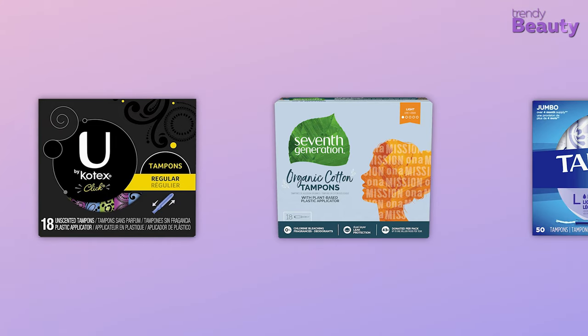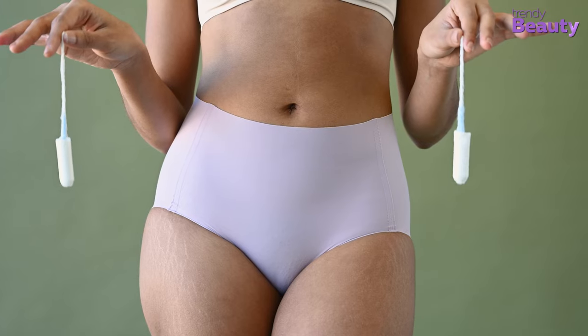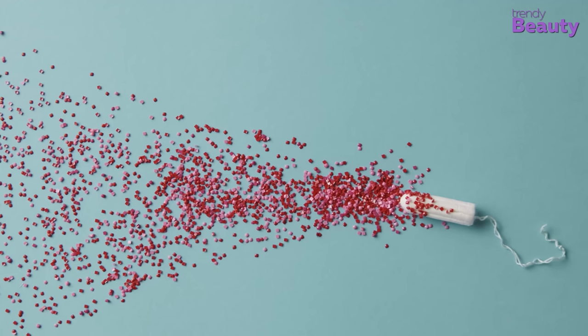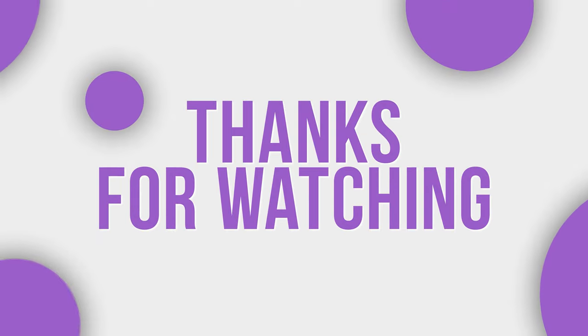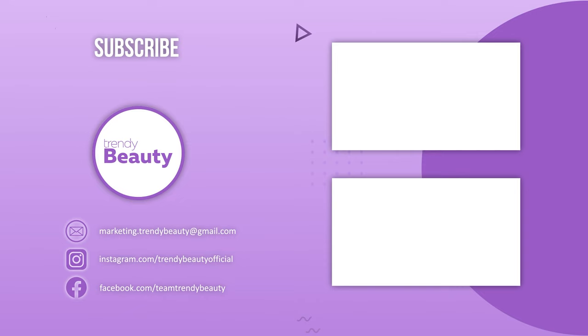These are a few of the best tampons we recommended. Try to test each product every month to find out the best one that fits you. Good luck girls, you absolutely got this! Thanks for watching — don't forget to like, comment, and share this video with your friends. If you find our videos useful, be sure to subscribe and press the notification bell for more updates in the future.